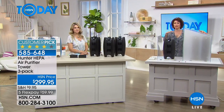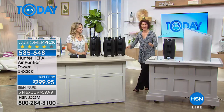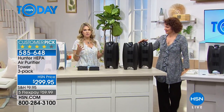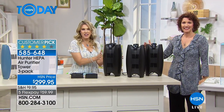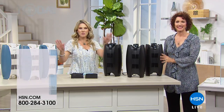Look — the competitor still hasn't even cleaned the chamber; it's still filled with smoke. We use smoke because it is the smallest particulate at 0.3 microns — you can see it, that's why we use it. But Hunter cleaned it at least five minutes ago. We're thrilled so many of you are picking this up. Every household should have clean air, and this is the very best from Hunter. Secure yours in the blue with cream or the black.